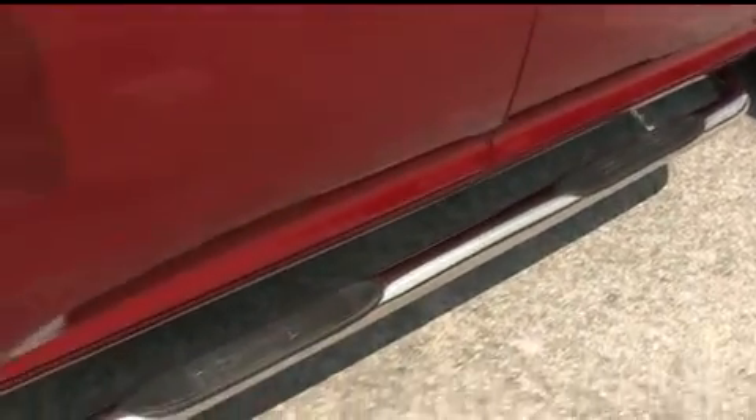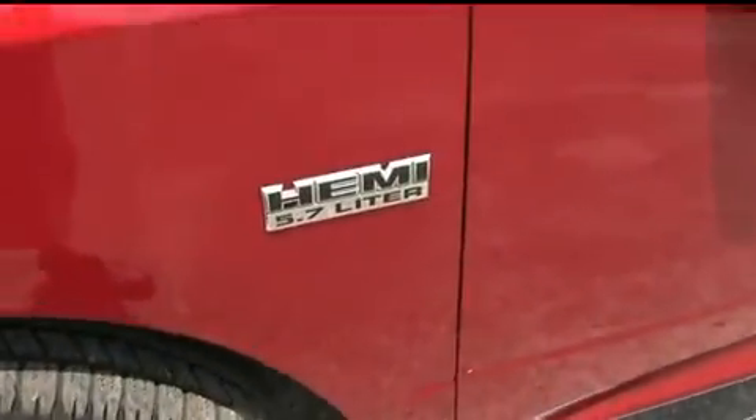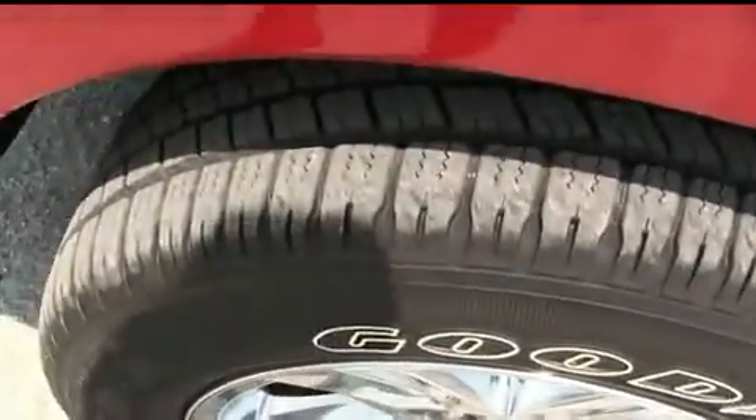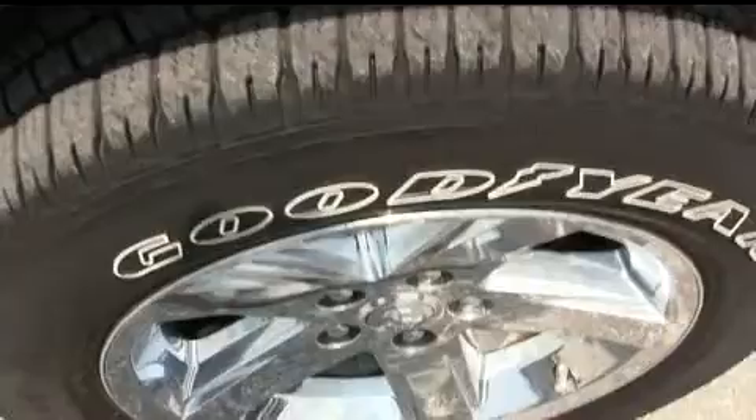Look at that beautiful $300 Aries nerf bar to help you get in and out of your Hemi with ease. Look at those beautiful 20-inch wheels surrounded by a set of very beefy, very meaty Goodyear tires — top of the line, Gibson Truck World style.